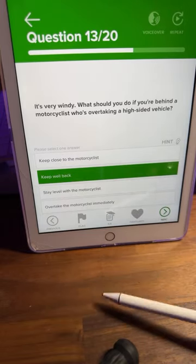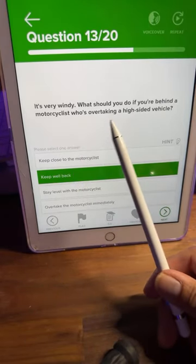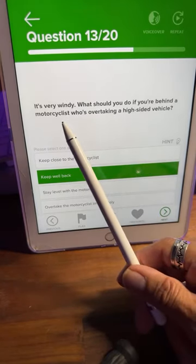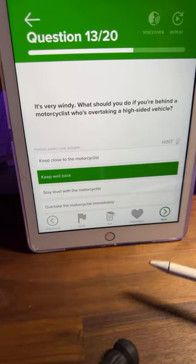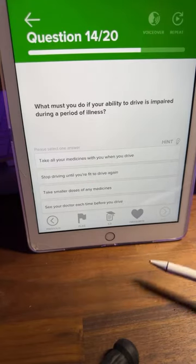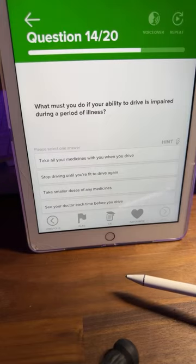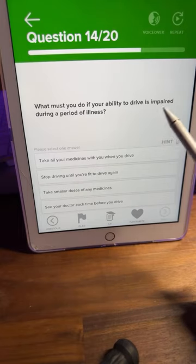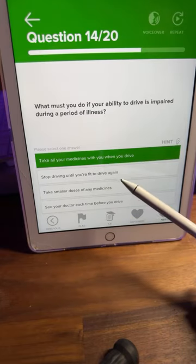Question fourteen: what must you do if your ability to drive is impaired during a period of illness? A: take all your medicines with you when you drive, B: stop driving until you're fit to drive again, C: take smaller doses of medicines, or D: see a doctor each time before you drive. Common sense — lots of B's coming through.